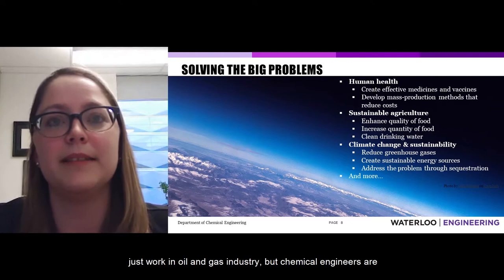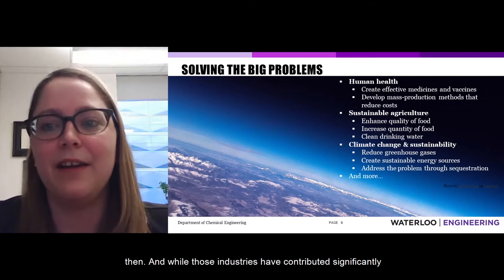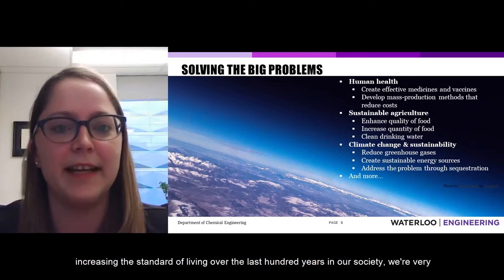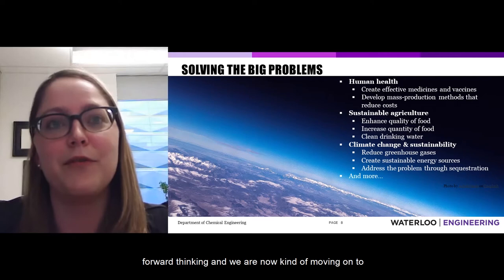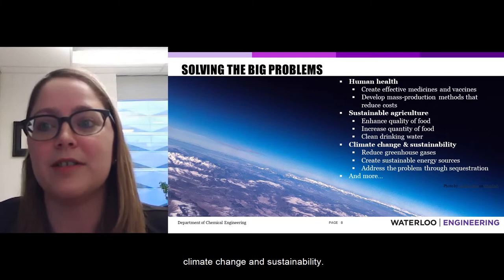Many of you might be thinking chemical engineers just work in the oil and gas industry. While those industries were traditionally where chemical engineers came from and have contributed significantly to increasing the standard of living over the last hundred years, we are now very forward-thinking and moving on to solve some of the big problems facing our global population — things like human health, sustainable agriculture, climate change, and sustainability.